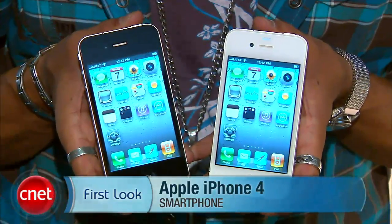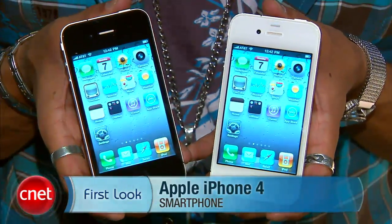Brian Tong here with CNET.com at WWDC 2010, and here I have two of my new friends. This is the first look at the iPhone 4. We got it in black, we got it in white. Let's just check out some of the killer features of this guy.